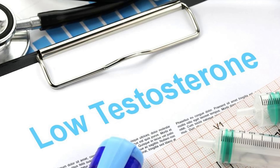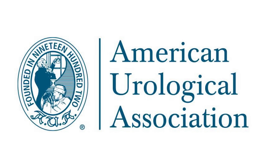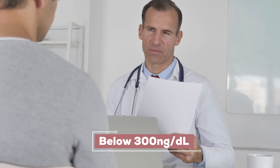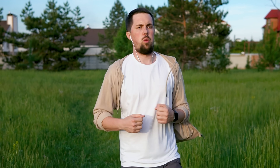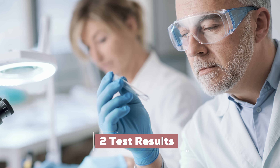You might think anything below 300 in a male would be considered low testosterone. That is the cutoff the AUA — the American Urological Association — uses for low testosterone from a testing standpoint. But there is more to low testosterone than just the numbers. A single result of 300 nanograms per deciliter alone is not enough to diagnose someone. You actually need two test results showing low testosterone, done on separate days and ideally in the morning.